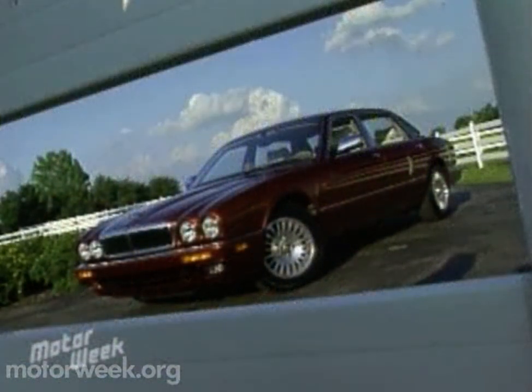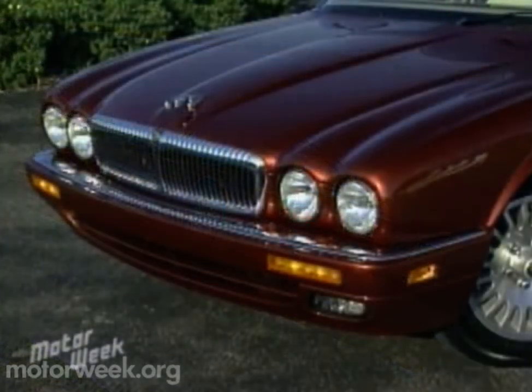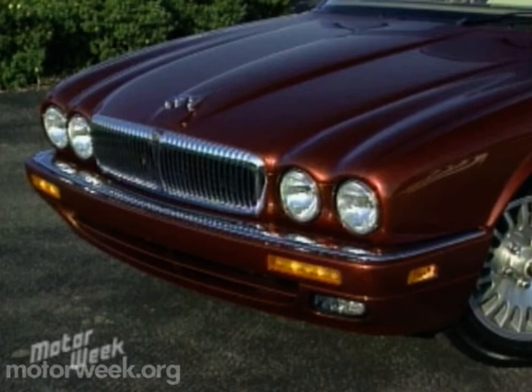No change was needed to the Jaguar XJ's neo-classic styling. This '95 XJ garnered most beautiful sedan honors at Milan's international design competition. Each XJ sedan sports a different version of the traditional Jaguar grille, and the Vanden Plas features a Daimler-style fluted grille shell.